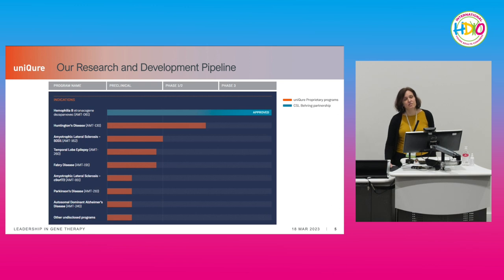Our gene therapies are focused on CNS and liver disorders. As mentioned, hemophilia B is the most advanced, and the second most advanced is our gene therapy for Huntington's disease.